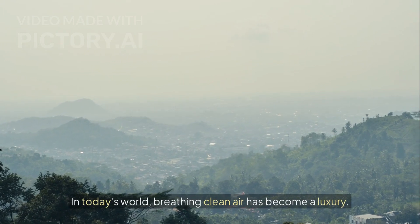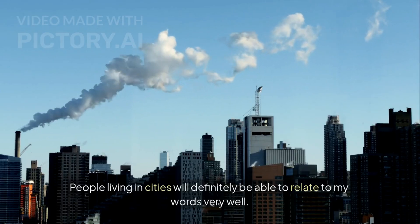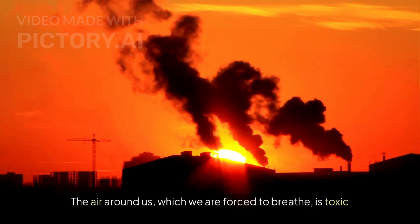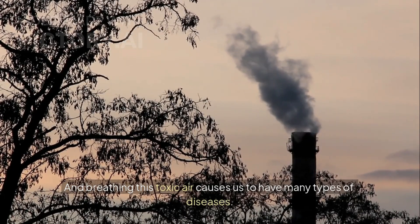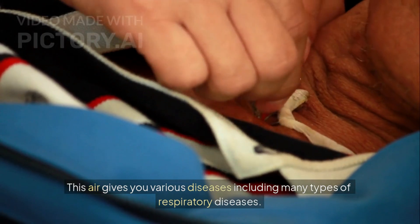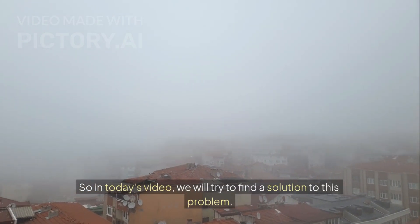In today's world, breathing clean air has become a luxury. People living in cities will definitely be able to relate to my words very well. Nowadays, the environment around us has become completely toxic. The air around us, which we are forced to breathe, is toxic, and breathing this toxic air causes us to have many types of diseases, including many types of respiratory diseases. So in today's video, we will try to find a solution to this problem.